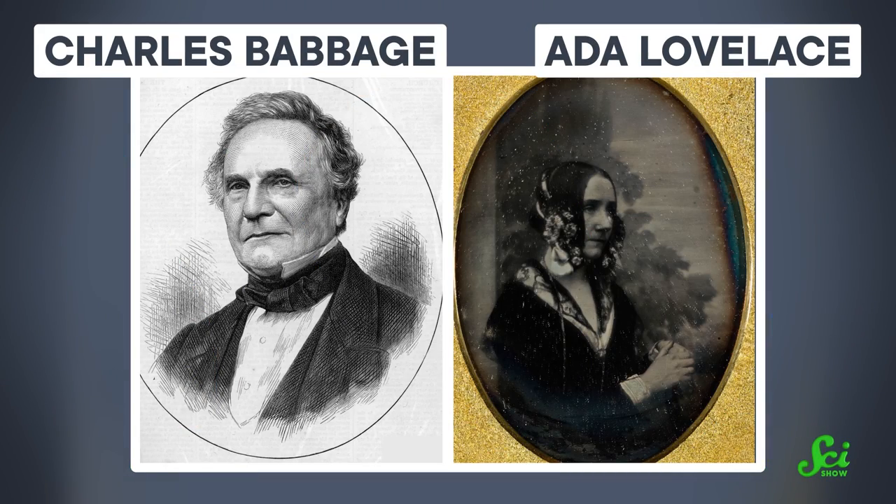But the story of Babbage and Lovelace shows how the history of science is messy and bumpy. Sometimes great ideas get lost, or happen before their time. But also, people everywhere are always coming up with brilliant, creative solutions to the problems at hand, and that keeps driving science forward even as some ideas fall through the cracks.